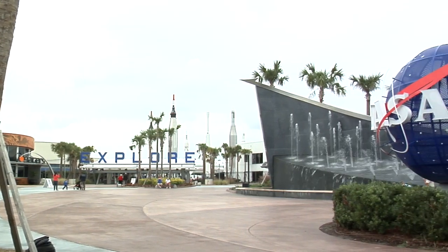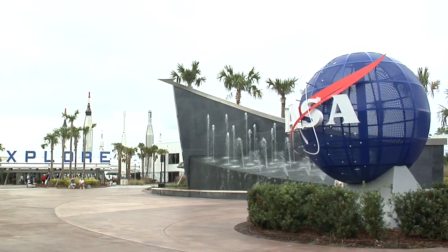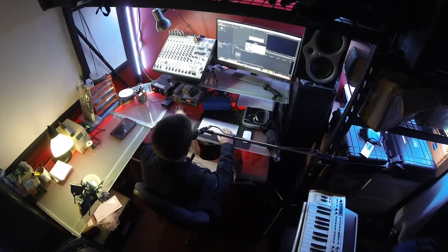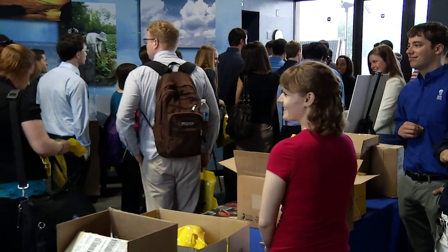This summer, I'm working virtually as an intern for NASA headquarters in Washington, D.C. This summer has been like no other. With the COVID-19 virus spreading across the world, most NASA employees work from home. The same goes for interns. Interns usually get to work at one of the 10 center campuses, but not this year.